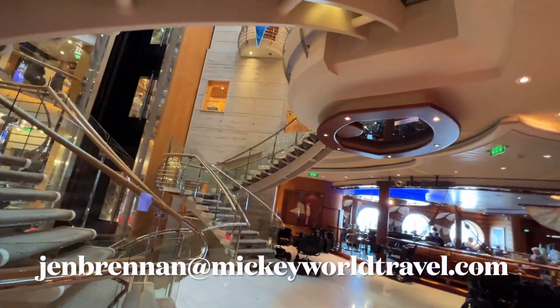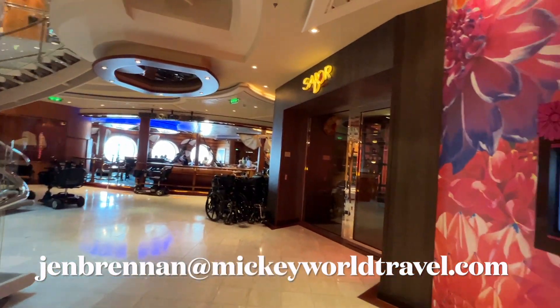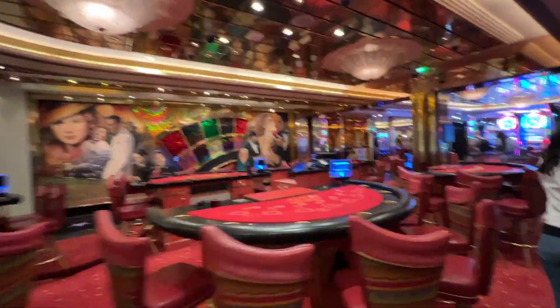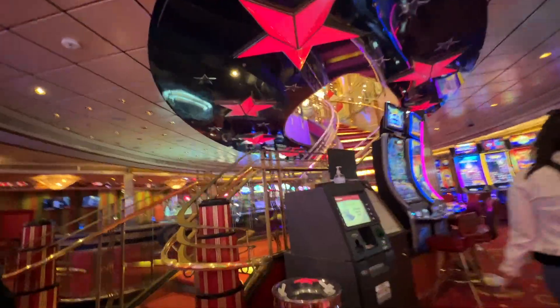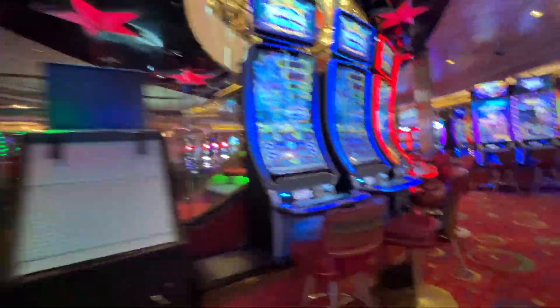I work for Mickey Royal Travel and I book a few group cruises every year and I get phenomenal deals, so it really is a lot of fun. I also take part in most of my groups, so I enjoy a good time with my clients.